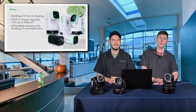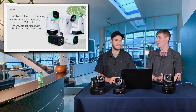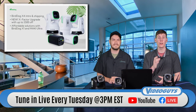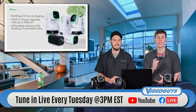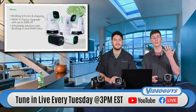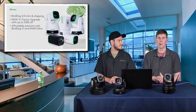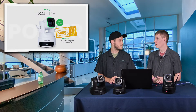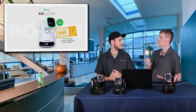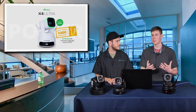The first thing we want to talk about today is that the BirdDog X4 is shipping. This is going to be available in our warehouse in the next couple of weeks — super excited about that. We're also going to talk about the new X-Factor upgrade, which can get you up to $500 off a BirdDog camera, and some of the more affordable cameras in the BirdDog line, including the X1 and the Maki Ultra. Let's start with the X4 Ultra, which is compatible with this X-Factor upgrade.